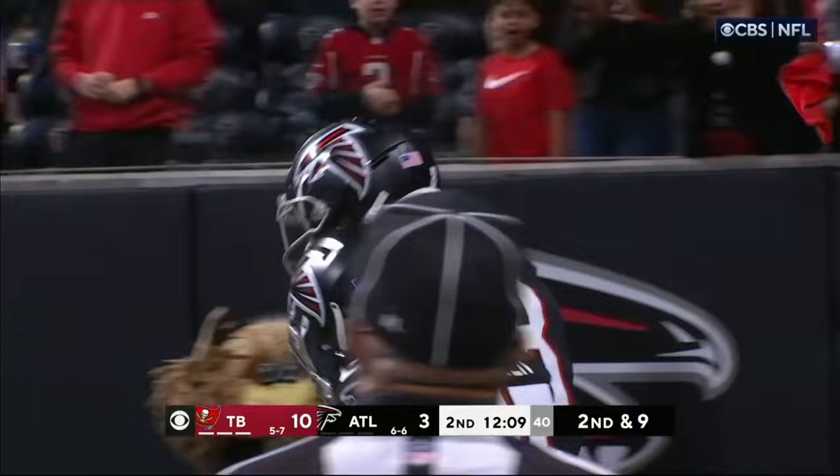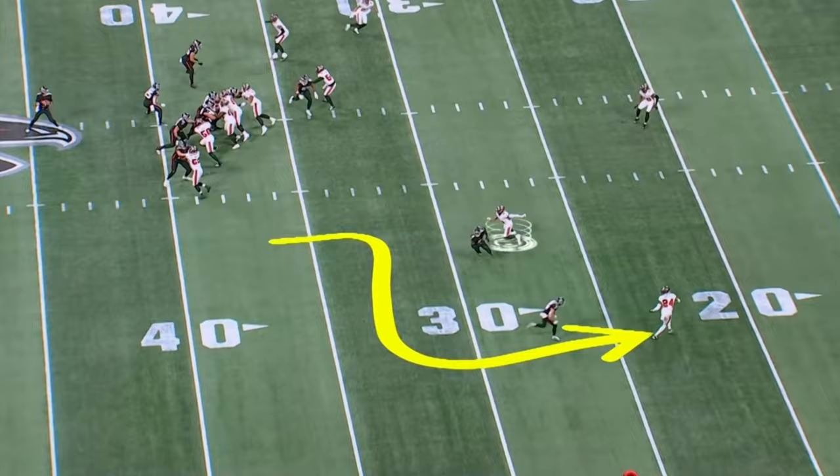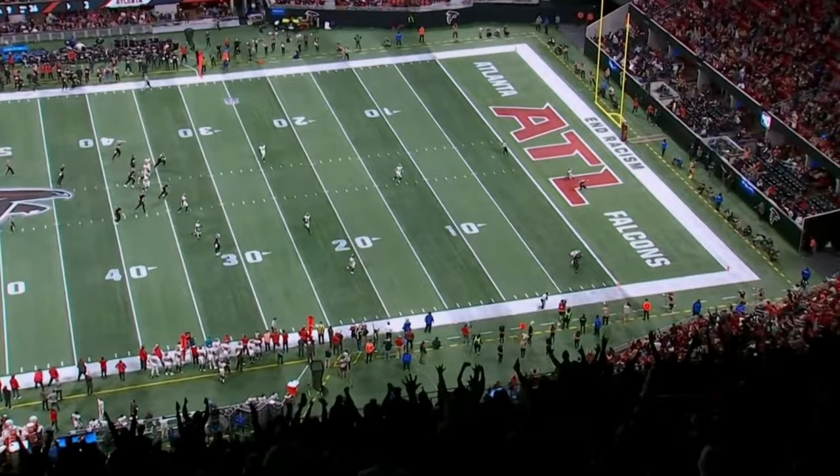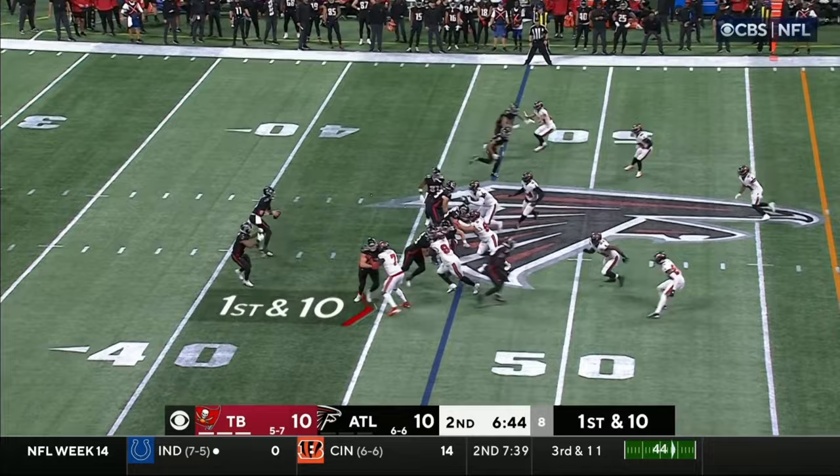Just a dazzling pass from Ritter — tends to be an assignment error by Winfield number 31 in the slot. Typically this looks like three-deep coverage, you've got to take the out and up. The corner may have to see that and fall off. Ritter right now in sole possession, one game in front of Tampa Bay.